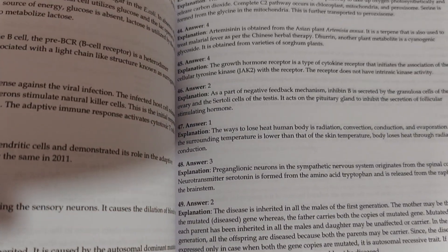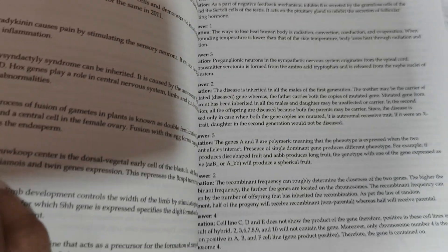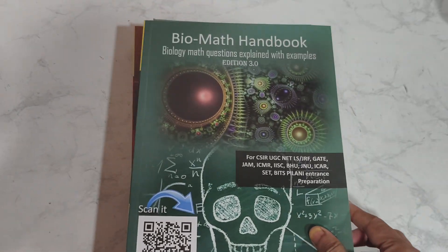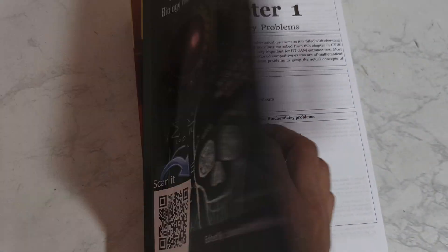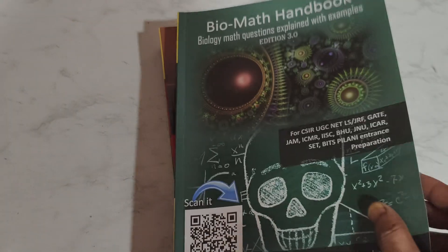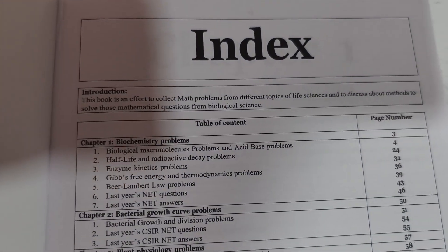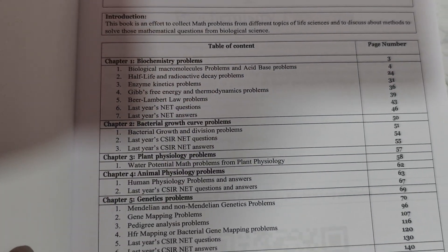It's not just answers — it's explanations of all those answers. And finally, you get a one-of-a-kind biology math handbook where mathematical questions are provided for different chapters, which you can clearly see in this index. All the questions are related to biochemistry problems,